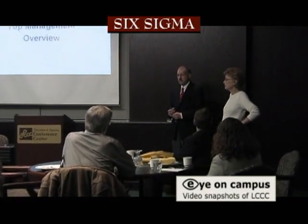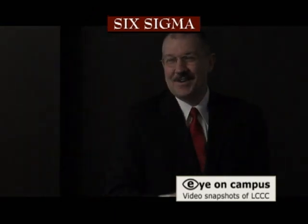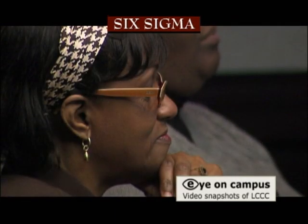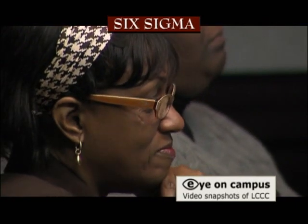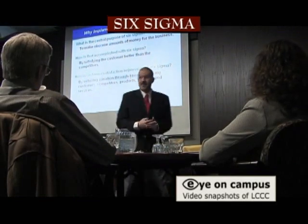Here at the college, we combine lean, which is really all about reducing waste and improving efficiency, with Six Sigma, which is the problem-solving methodology. We offer lean and Six Sigma courses to help companies improve their bottom line while at the same time improving their customer satisfaction.